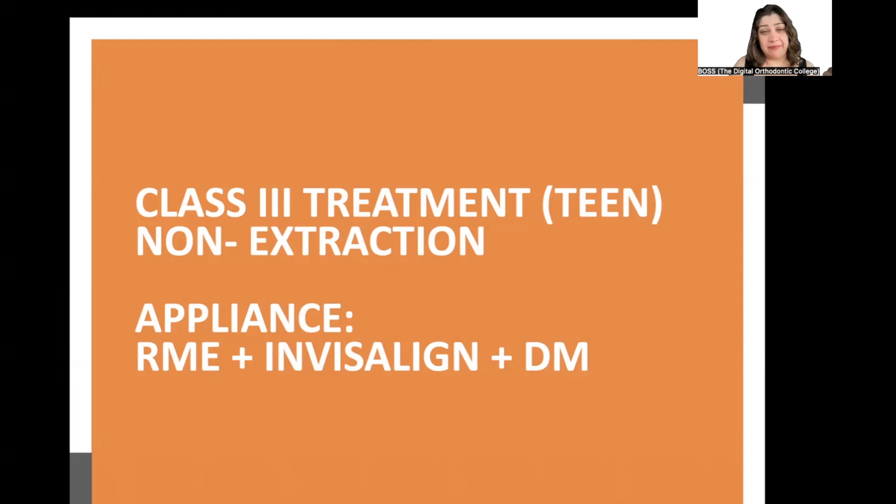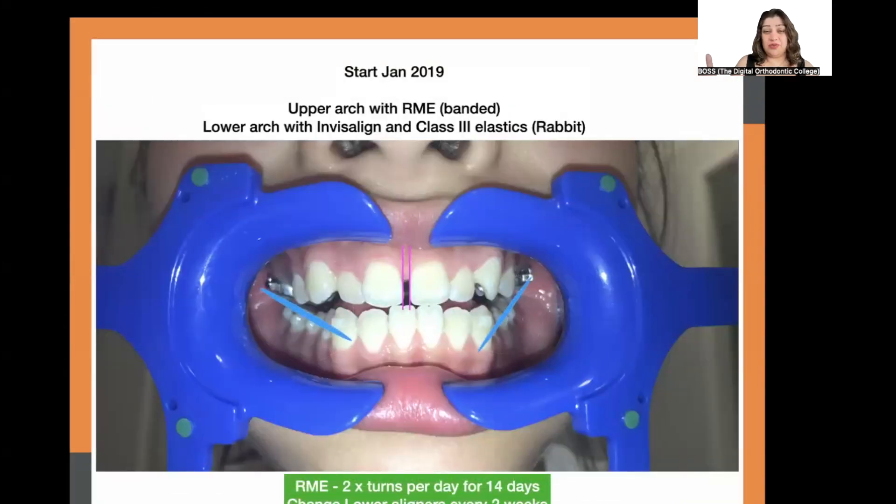We also used Dental Monitoring as the virtual app for tracking. We decided on an upper Hyrax expander, lower Invisalign, and Class 3 elastics for Class 3 correction. Treatment started in January 2019 — we banded the upper two first molars and began Hyrax expansion. In the lower arch, rather than wasting time during upper expansion, we started lower arch Invisalign and began Class 3 elastics while also leveling the lower incisors.